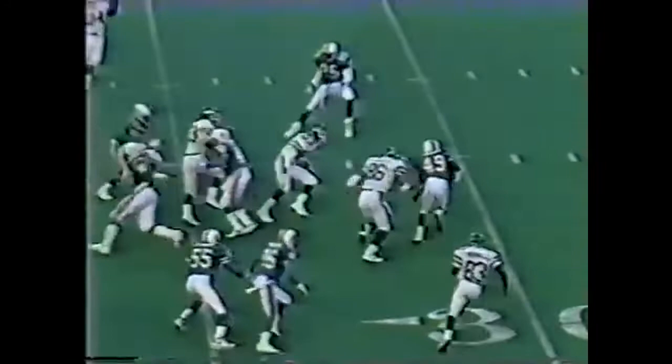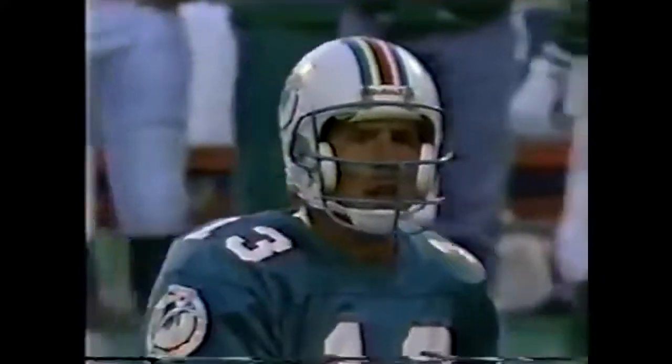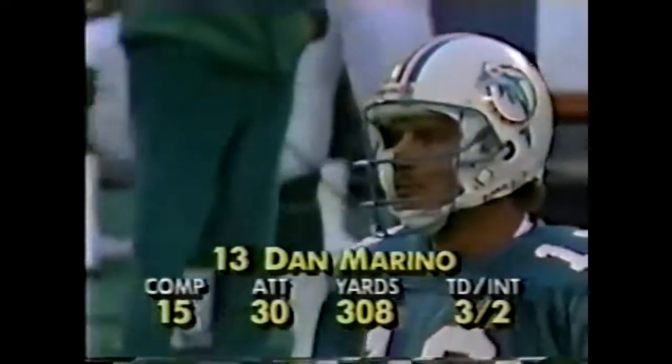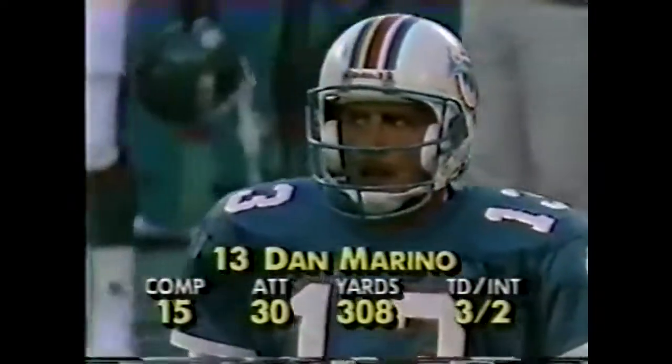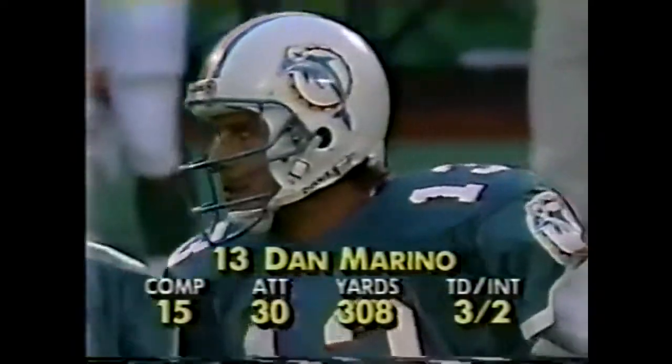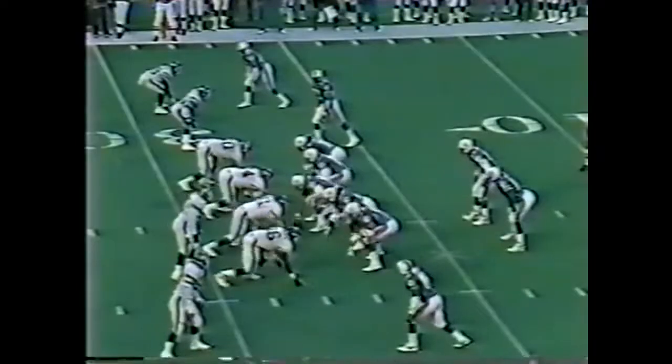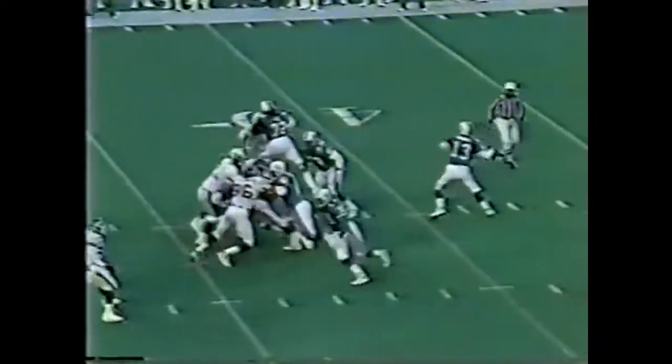O'Brien across the middle — intercepted. Judson finally tackled from behind by Keith Newbert as William Judson, on the deflected pass, gets the interception. Marino was a little upset because he threw a bad pass that time — threw it behind Hampton. 50% on the day for Marino, over 300 yards and three touchdown passes, in nine of the last 12 games against the Jets.